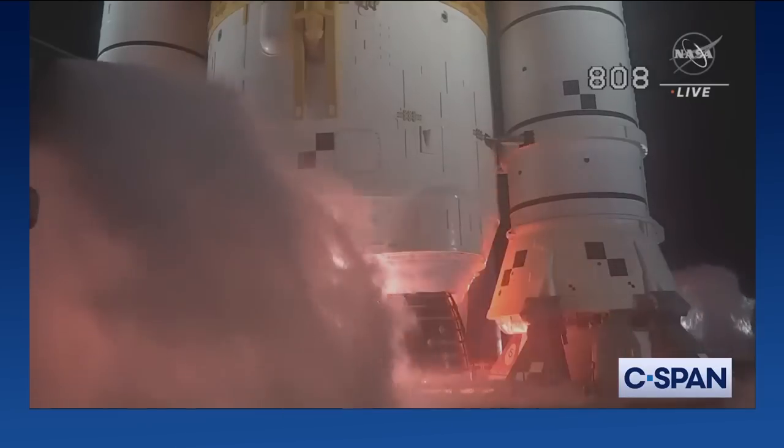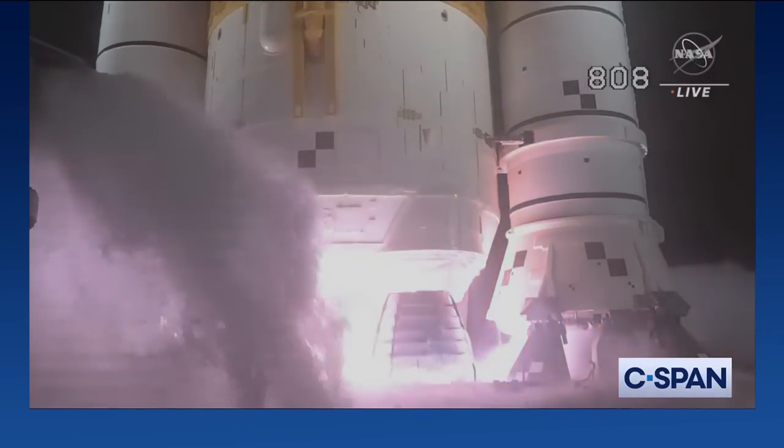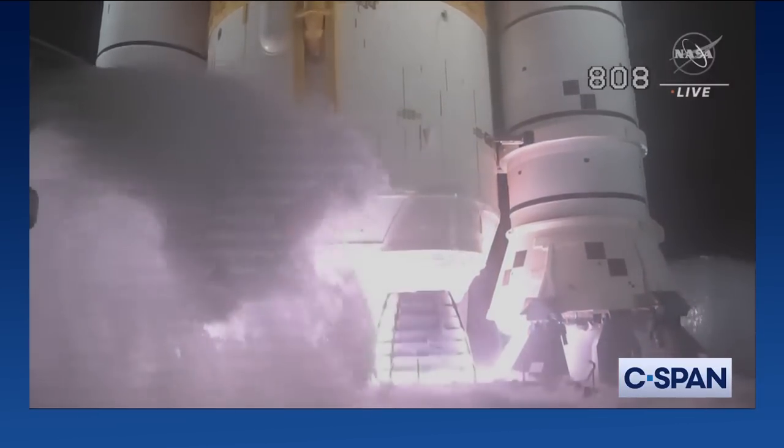Seven, six, five, four — stage engines start. Three, two, one. Boosters ignition. And liftoff of Artemis I.